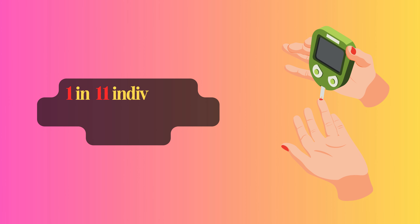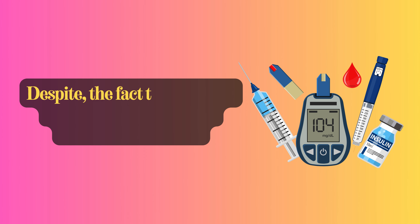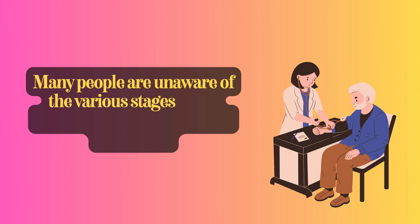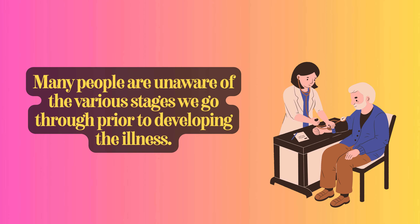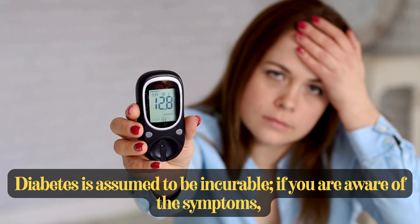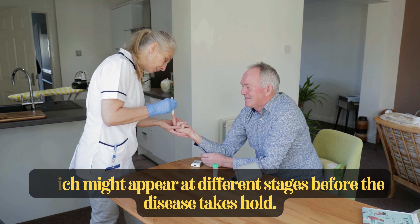Did you know that 1 in 11 individuals worldwide suffers from diabetes? Despite the fact that millions of people worldwide are affected by diabetes, many people are unaware of the various stages we go through prior to developing the illness. Diabetes is assumed to be incurable if you are aware of the symptoms, which might appear at different stages before the disease takes hold.